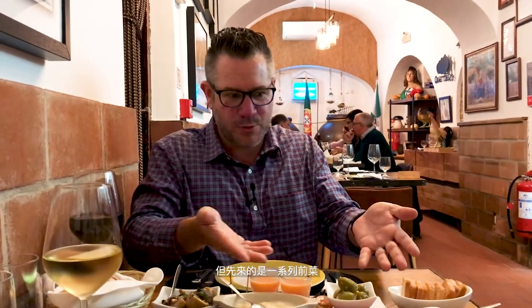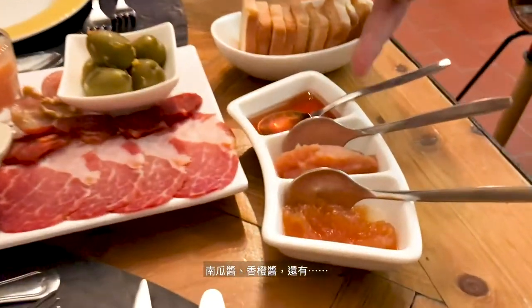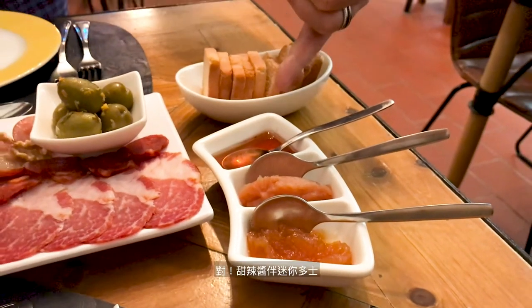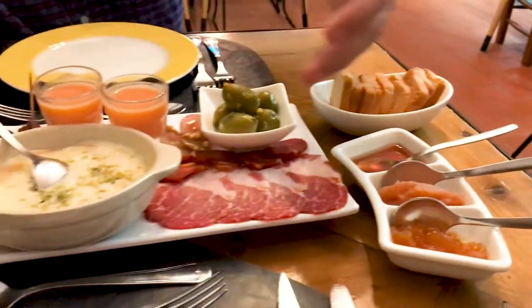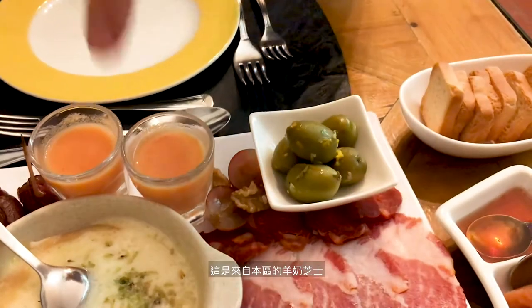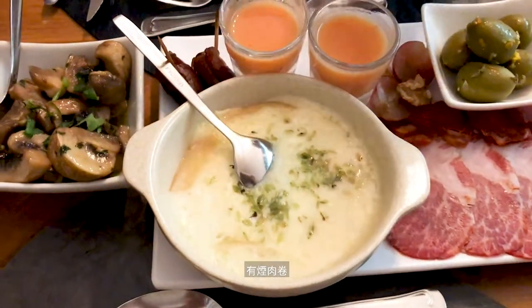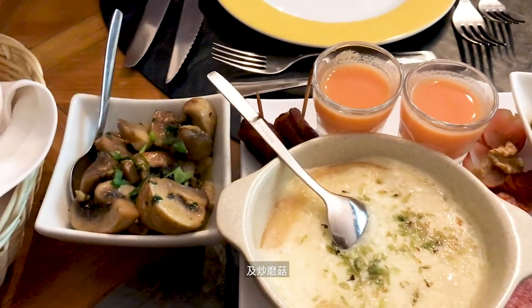But in front of us we have this spread right now. There's a pumpkin jam with marmalade, a chili jelly with a little Melba toast, what looks like lomo, different kinds of olives. This cheese is sheep cheese from the Alentejo region.